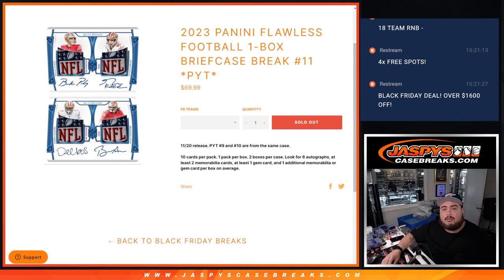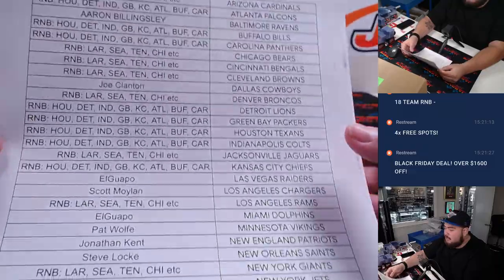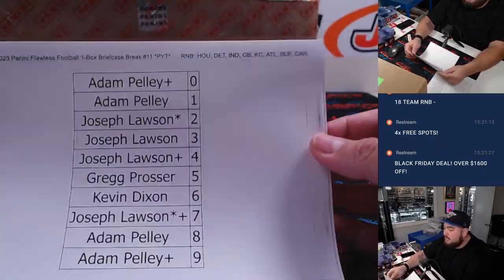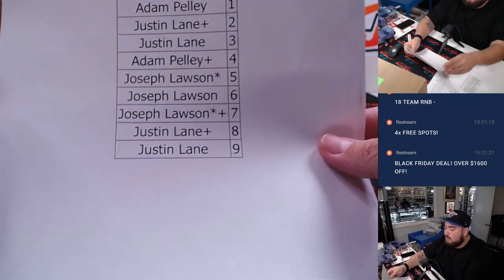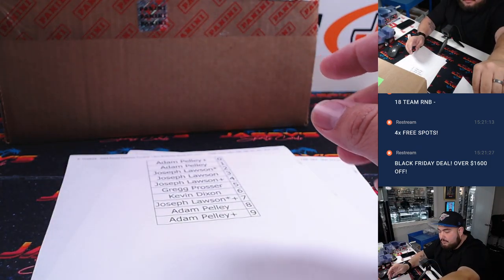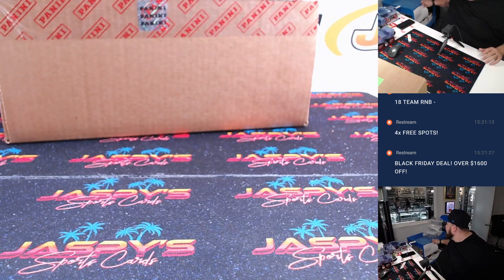What is up everybody, Jason here with Jazpies. We just sold out 2023 Panini Flawless Football — this is a one-box briefcase number 11. Numbers 11 and 12 are from the same case. We got a couple RMBs here, so thank you to the customer that bought in straight up, and then for the rest of you, thank you for getting into the RMBs. The sheet is right there — the second half is in an RMB already and it's super big.